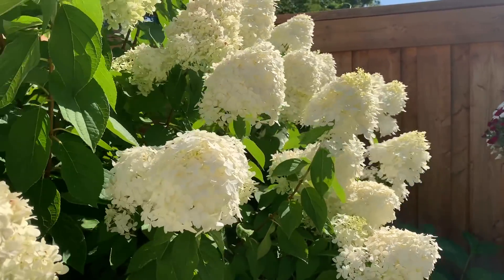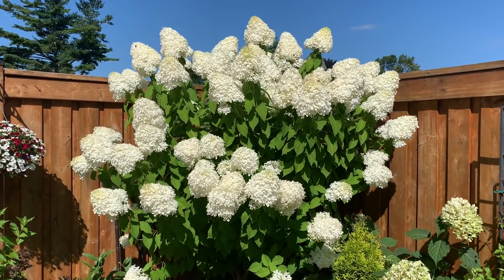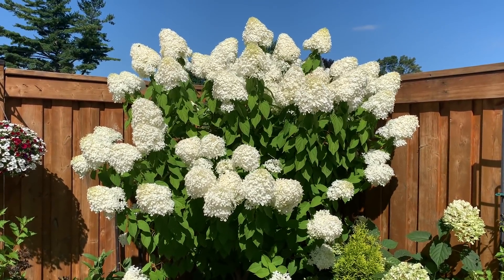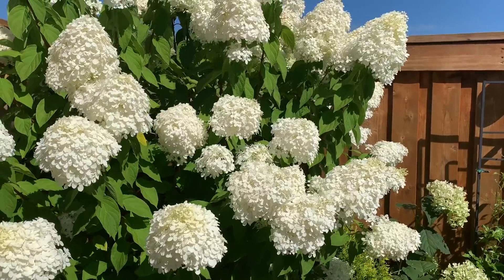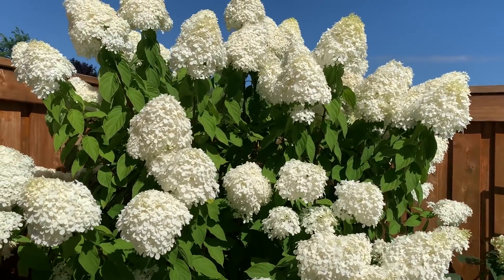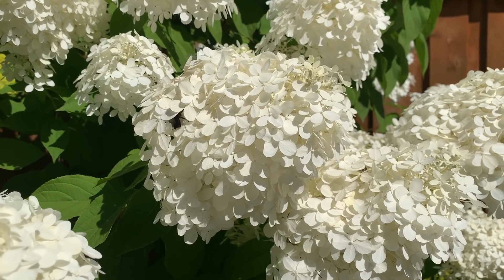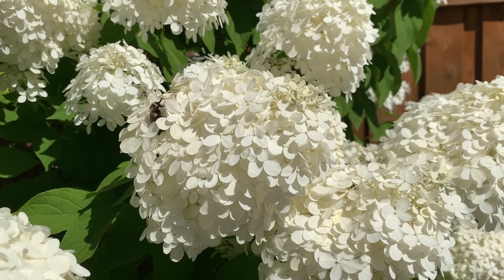Here's the other limelight tree looking upright and gorgeous, just as nice as the one on the east side. I love these right now. They are most gorgeous and honeybees love them too — you can see them at work.